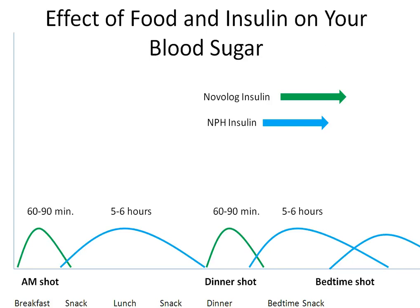How does insulin in food affect your blood sugar? You are taking two types of insulin: Novolog insulin, shown in green, and NPH insulin, shown in blue. Novolog is a fast-acting insulin that starts to work in 10 to 15 minutes after taking it and peaks within 60 to 90 minutes, meaning it is most effective at lowering blood sugar during that period. Novolog wears off within two to four hours, though this may vary from person to person.